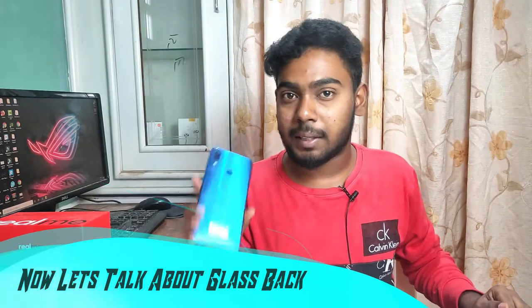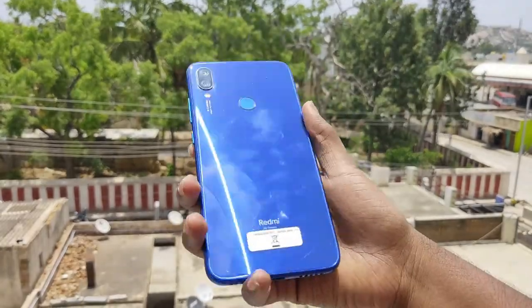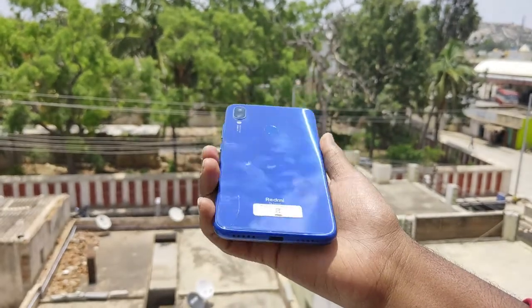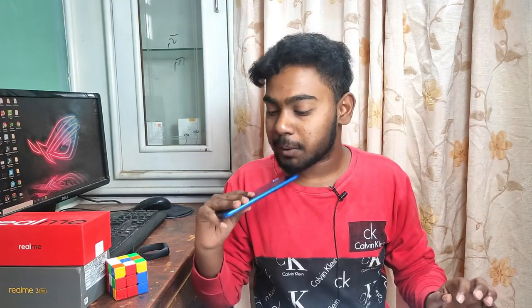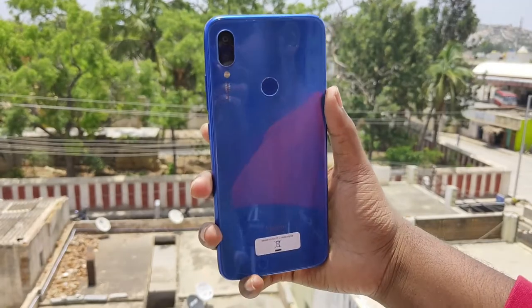Now let's talk about glass body pros. First of all, it's the in-hand feel — glass backs look stunning and feel very premium in hand. It's a bit heavier but that weight contributes to a high-quality, solid feel. The glass back gives the phone a super premium, great-looking appearance that plastic simply cannot match.